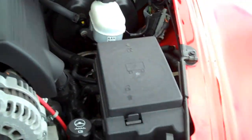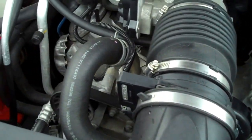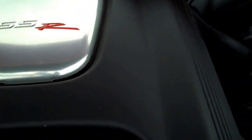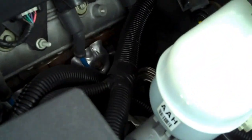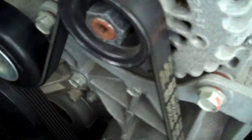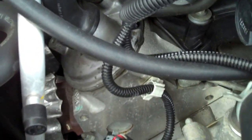Boy, that hood isn't fiberglass. I see no leaks, no seepages, no corrosion.